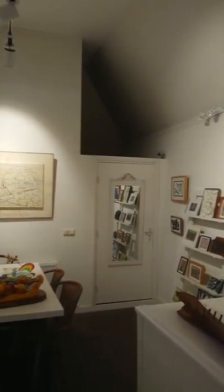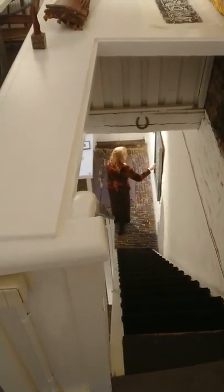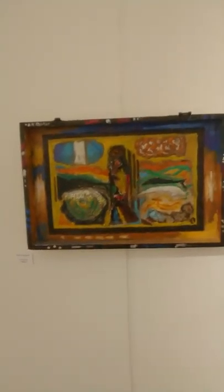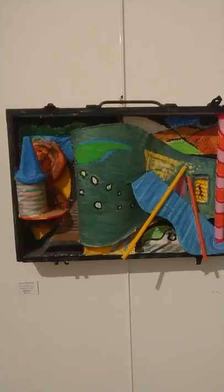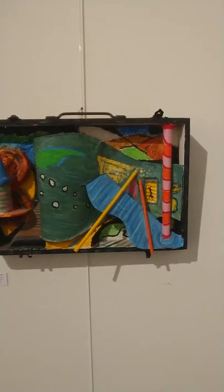Nice lighting. And downstairs there's Margriet. We begin here in my boxes, which I made quite recently. This is called Hume End. This is called Mosque.